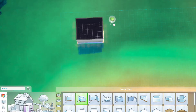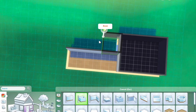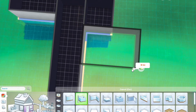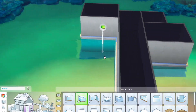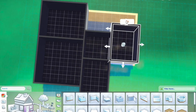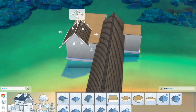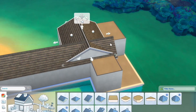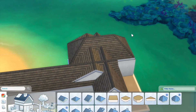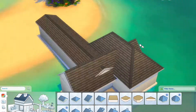Welcome back to another Poppy Builds video! Today we are in the beautiful world of Sulani again — not surprised, it's my favorite world. Today in this gorgeous island world I am building a tiny little rental. I really wanted to encapsulate island vibes and Sulani itself, so the whole build will have a beautiful island aesthetic utilizing a lot of components from the Island Living pack expansion.